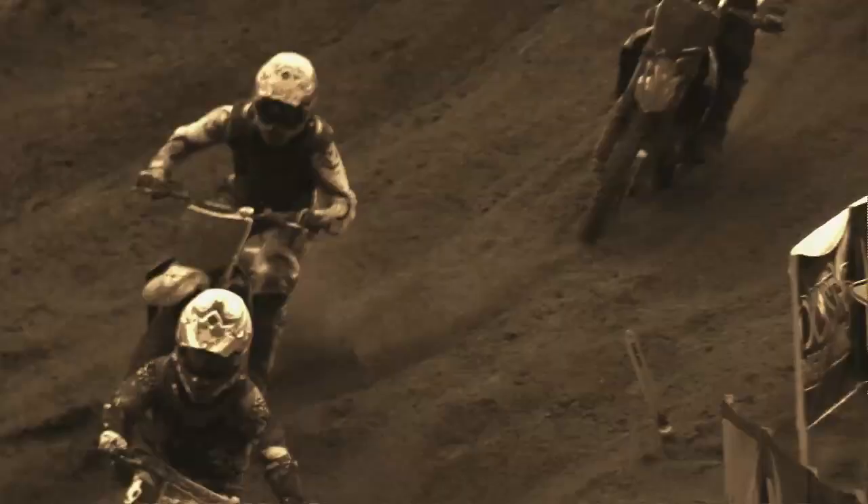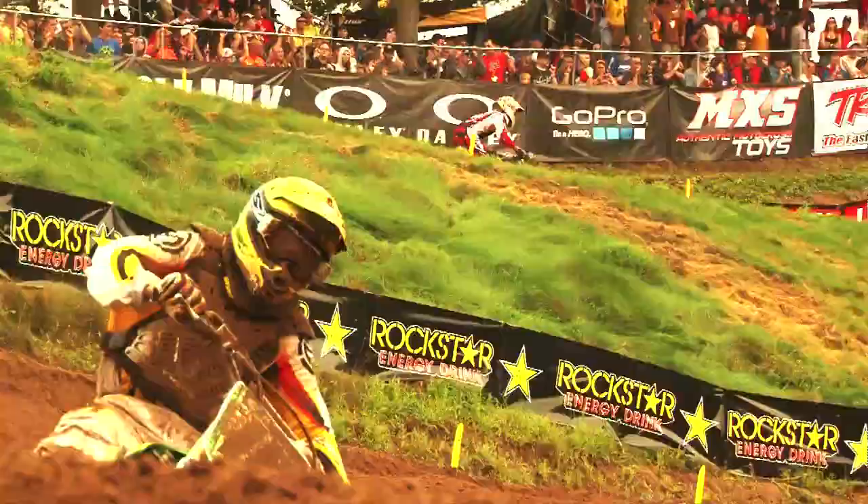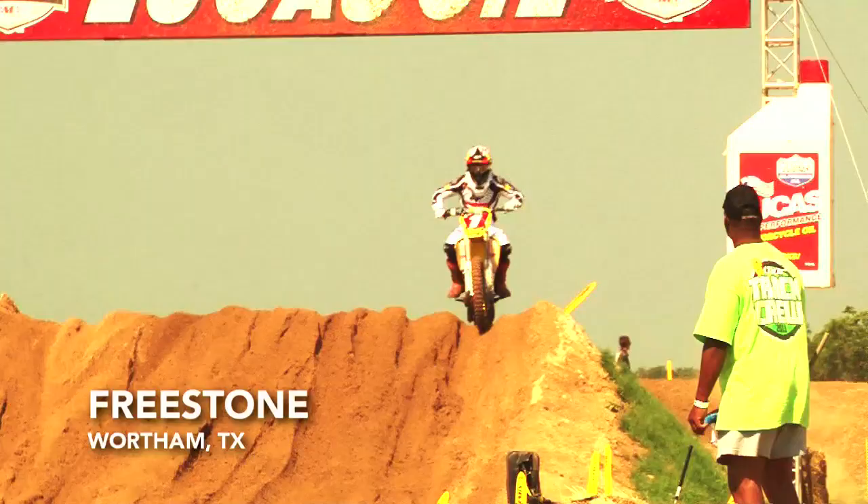Hey everyone, I'm John Dowd and we're here at Southwick and we're going to go over some riding tips in the sand. I know the place pretty well — I've got quite a few laps around this track. It's definitely a unique track. It's sand all the way through. Some of the other tracks around the circuit have sand sections, but here at Southwick the entire track is sand.